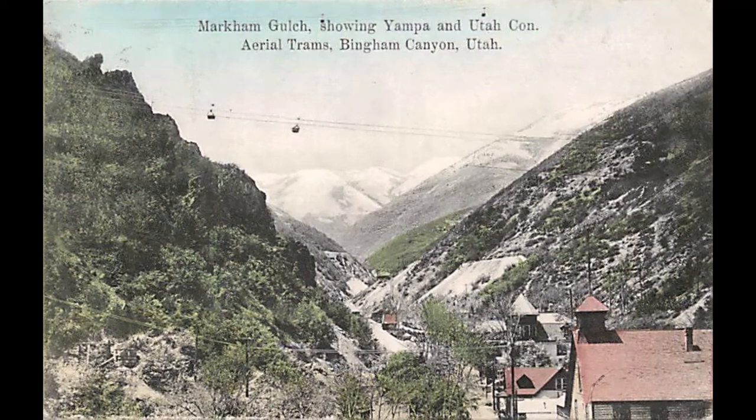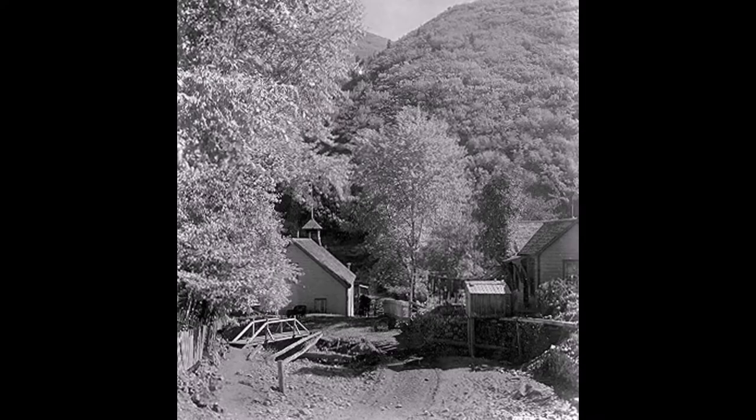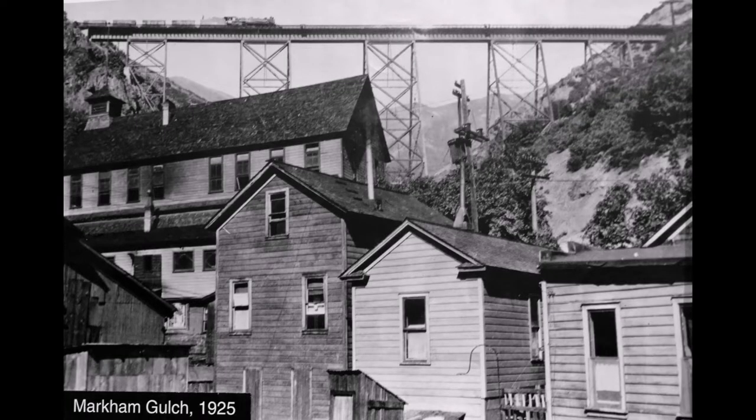Markham Gulch was home of the first school in the canyon. Look at these great pictures of this early school of Markham Gulch. Later it would be the home of the first Bingham High School — you can see that large building to the left, where the second floor is where they had the first high school.